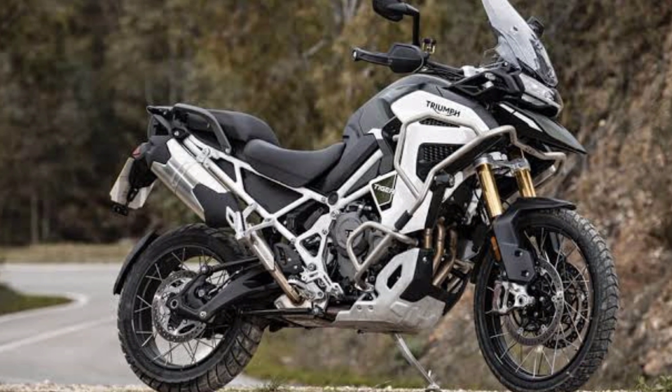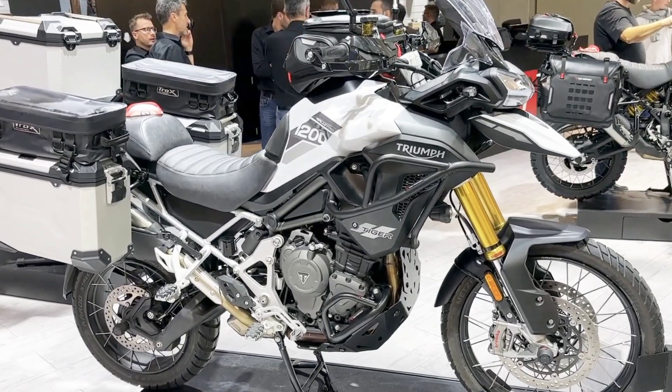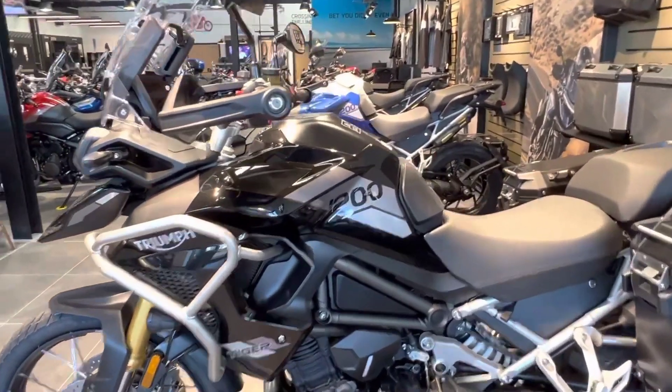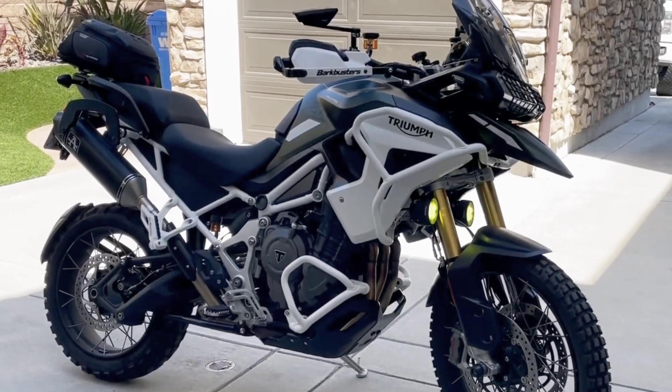2023 Triumph Tiger 1200 Rally Pro. Triumph brings a refreshing take for adventure riders in the form of the ultimate machine to match their adventure dreams, the Tiger 1200 models. The Tiger 1200 Rally Pro and Rally Explorer remain as awesome as ever for the 2023 model lineup.